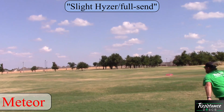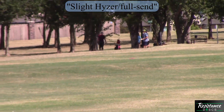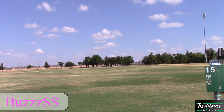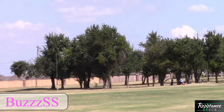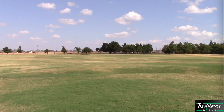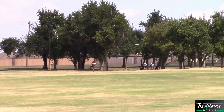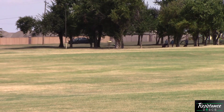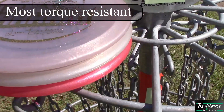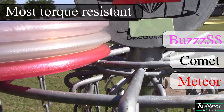We're going to start with some field work — some full send, slight hyzer release throws — to give you an idea of how torque resistant they are. The Meteor went first with a slight right finish. Moving on to the BuzzSS, you can see that dead straight carry with a reliable fade at the end. And finally, the Comet — when released cleanly, it just goes for days and doesn't finish too far right either. That wraps up our first category: most torque resistant, with the BuzzSS leading the pack, then the Comet so long as it's thrown smoothly, and the Meteor at the bottom.